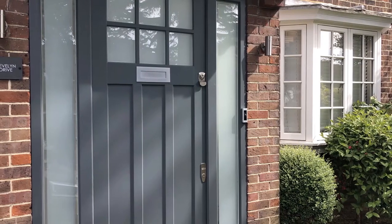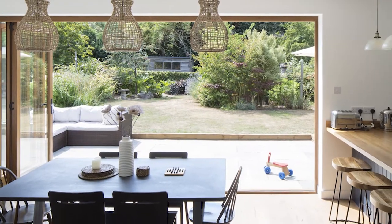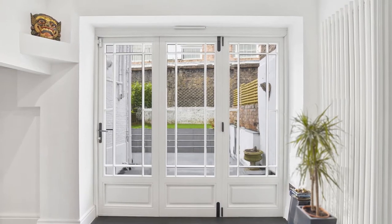We can put period features and panelling into bifolding doors, so you can have glass and joinery together. Sliding patio doors as well, and tilt-and-turn windows, and obviously our soundproof windows.